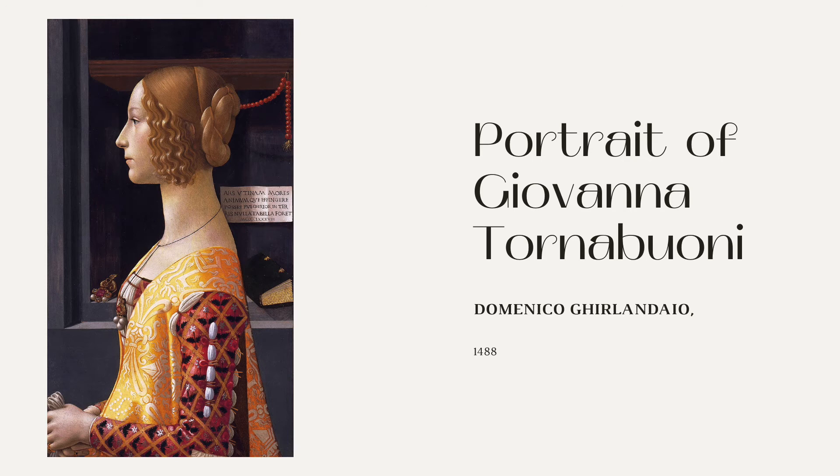It features a beautiful noble woman named Giovanna Tornabuoni. Sadly, it was commissioned by her husband about two years after her death so that he had something to remember her by. There are other portraits of her from life, which is how art historians identified her.